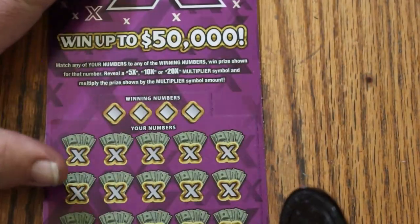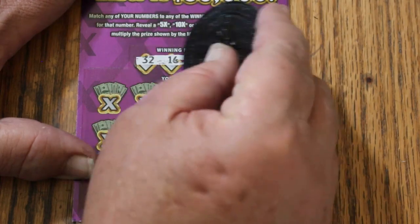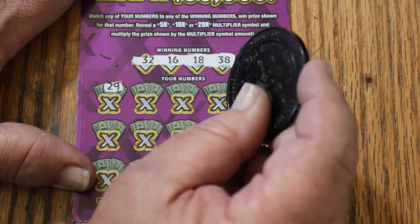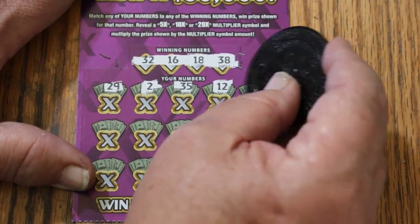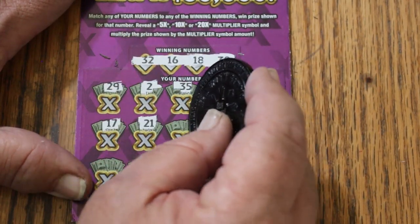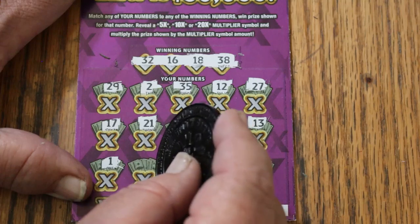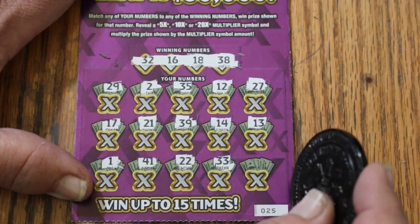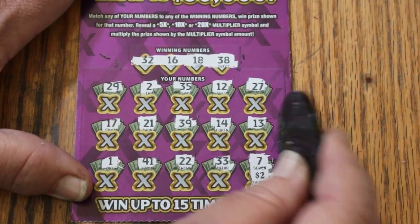Ticket 25. Numbers: 32, 16, 18, and 38 — random's number again. Scratching: 29, 2, 35, 12, 27, 17, 21, 39, 14, 13, 1, 41, 22, 33, and in the corner for $2. Well, we need a multiplier — 7. Couldn't do it.